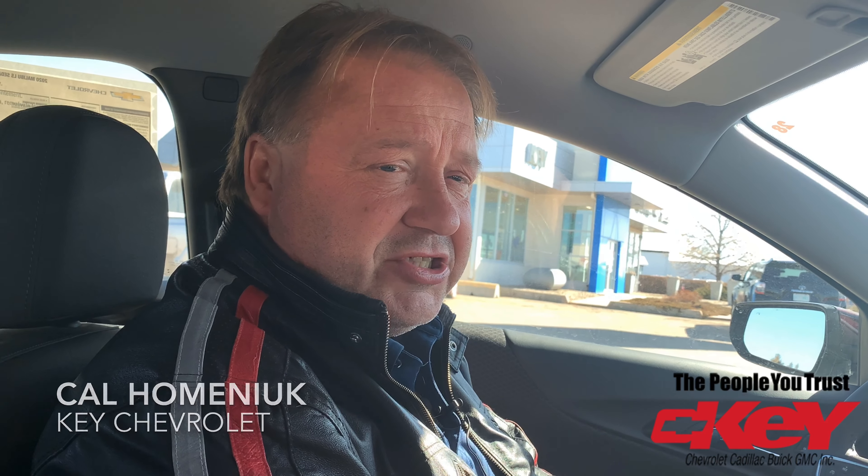Hi everyone, Cal Hominok here from Key Chevrolet. I just want to show you a feature that's on most or all GM vehicles. It's called the Teen Driver Mode, and I'll show you how the process is to get it set up for you.